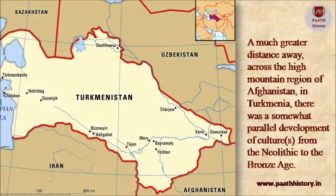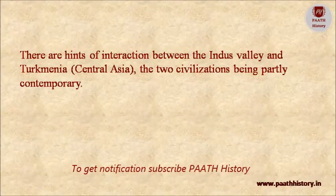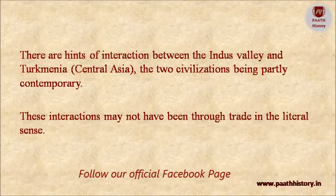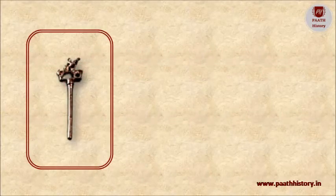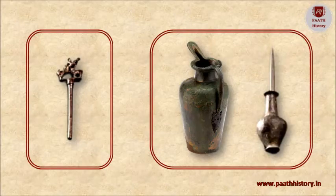Much further away, across the high mountain region of Afghanistan in Turkmenia, there was a somewhat parallel development of cultures from the Neolithic to the Bronze Age. There are hints of interaction between the Indus Valley and Turkmenia or Central Asia, the two civilizations being partly contemporary. These interactions may not have been through trade in the literal sense. At Harappan sites there are bronze pins with their heads in the form of superbly fashioned animals, plus small bronze flagons with long necks that are very Central Asian in character.